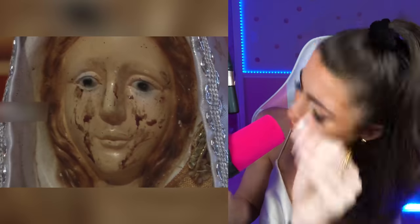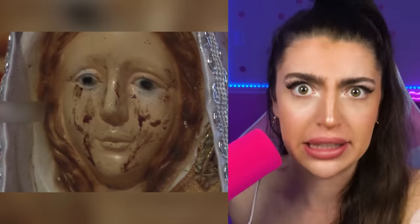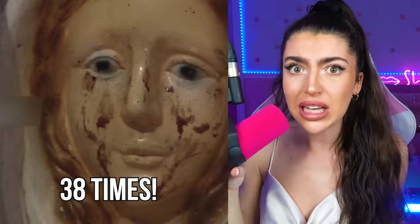Yeah, like the red ketchup stuff — the stuff you put on your hamburgers and hot dogs. Apparently this cursed statue has cried real blood not once, not twice, not five times — 38 times. That's weird and creepy.